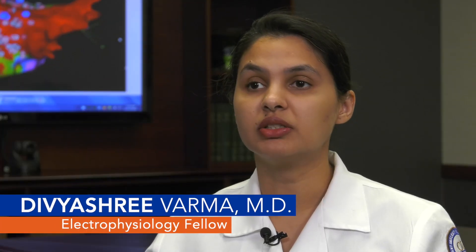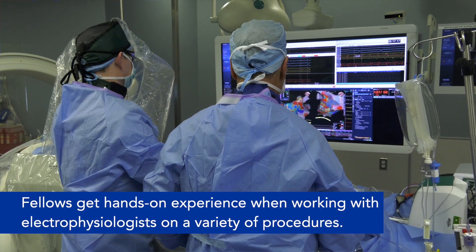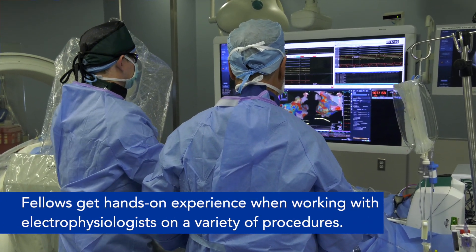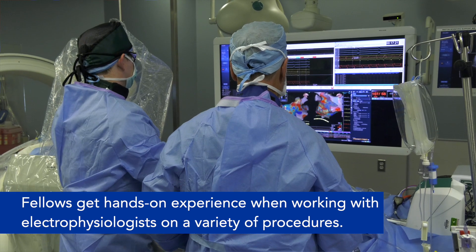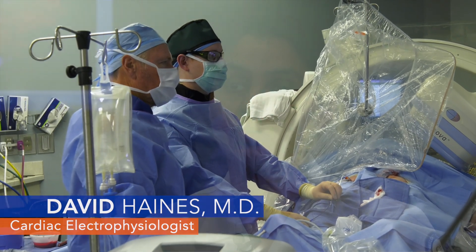One of the biggest advantages with Beaumont is the fact that you have a multi-specialty team. You get to work with experts in all fields of cardiology. There's advanced imaging available to us to accompany our EP procedures, which goes a long ways when you're doing a complicated case. We have a robust Watchman program and the advanced fellows — the EP and the structural intervention fellows — work in conjunction to get trained in that field.